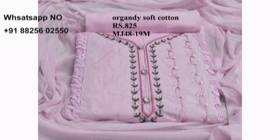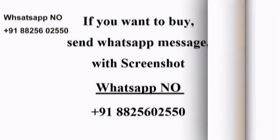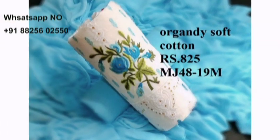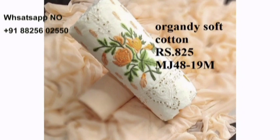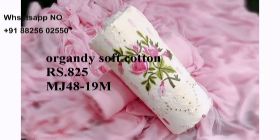If you want to buy, send a WhatsApp message with a screenshot of which one you like. Please don't make phone calls — send only WhatsApp messages. If you like my video, kindly subscribe to my channel and click the bell button for regular updates. Thank you so much for watching.